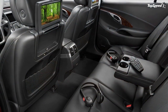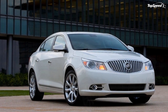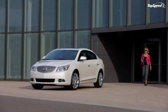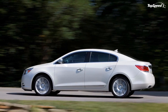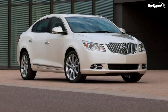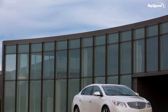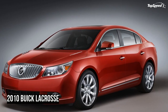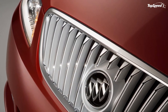Buick expects about 25 percent of customers to opt for 2.4L-equipped models. The 2.4L's direct injection of fuel into the combustion chamber enables a higher compression ratio to increase efficiency and horsepower — meaning more power with less fuel and lower emissions, with cold start emissions reduced by up to 25 percent.